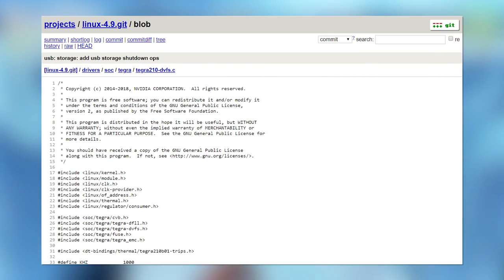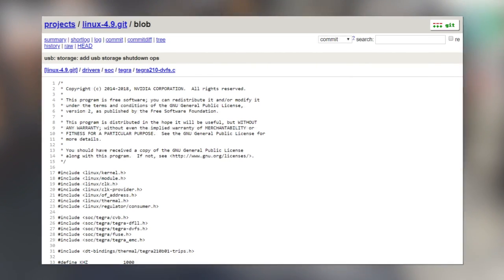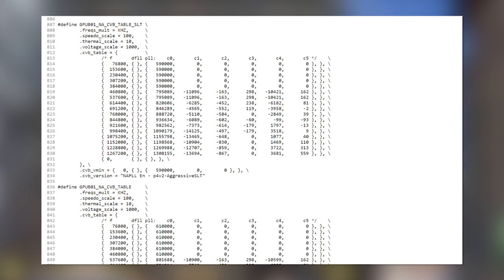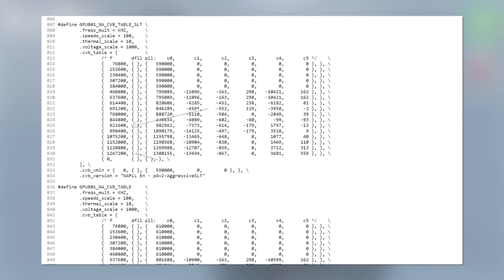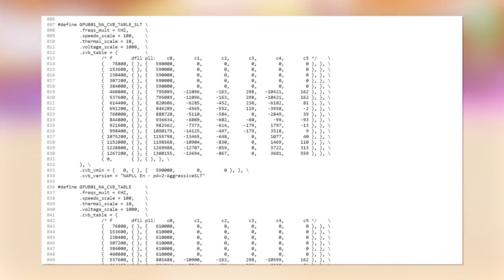There is evidence to support this: DVFS tables for the T210 B01 are available and can be compared to the standard X1. Operating voltages are indeed reduced, and while CPU and GPU frequencies supported by the T210 are retained, faster clocks are also available. For example, the GPU limit of the Tegra X1 maxes at 921 megahertz on the Switch, and this is increased to 1.267 gigahertz on the new processor. It's worth noting that the frequency data is rather old and may reference an incomplete engineering sample, and things may well be different in the final production silicon — but it shows the intent with the new processor regardless.